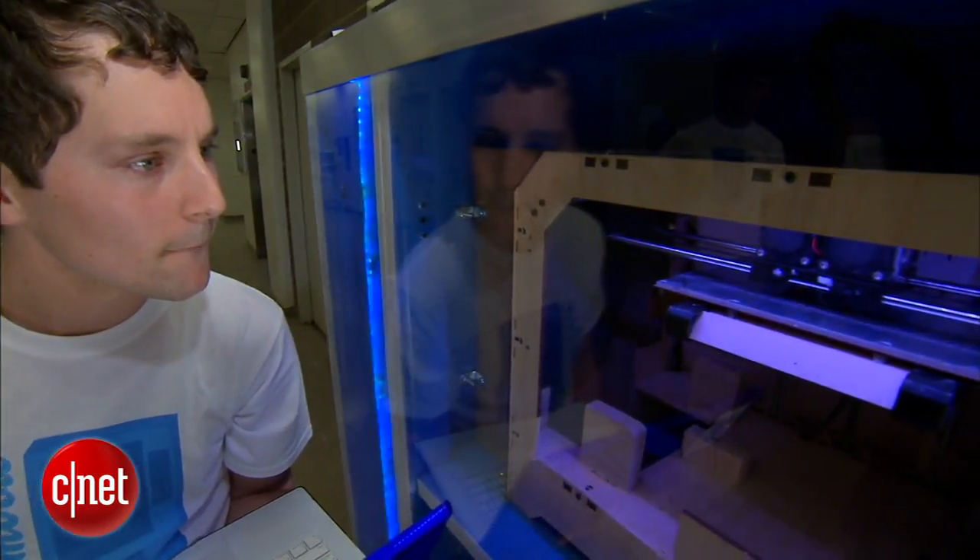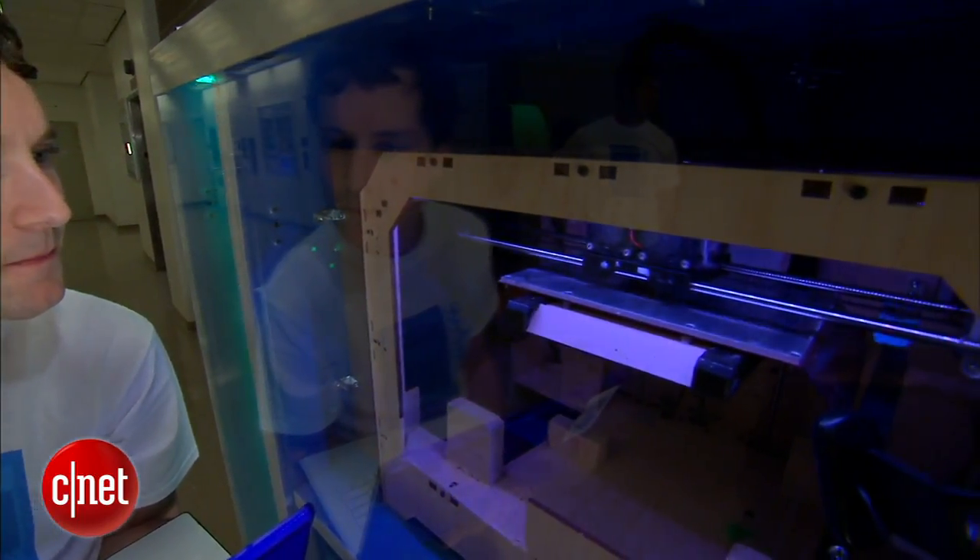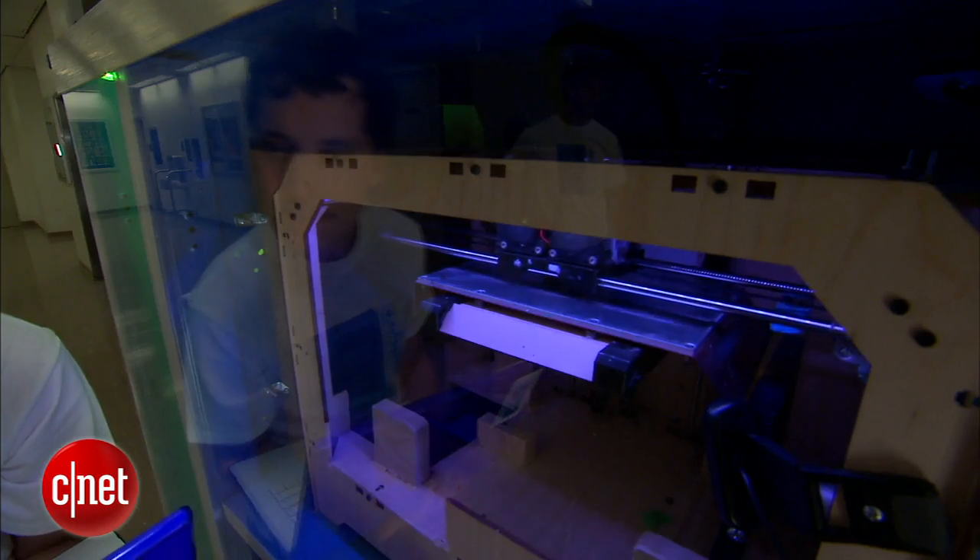This prototype cost just under $10,000 and took about five weeks to build. We have the heart of the machine, which is the 3D printer. Then we also have a robotic arm to remove the print from the platform, and a distributor mechanism that will choose one of the four drawers to deposit into.